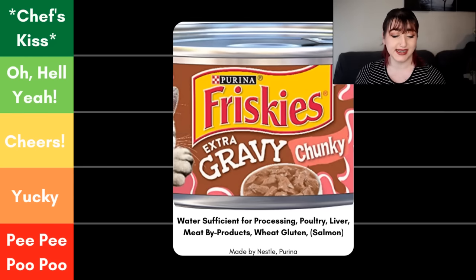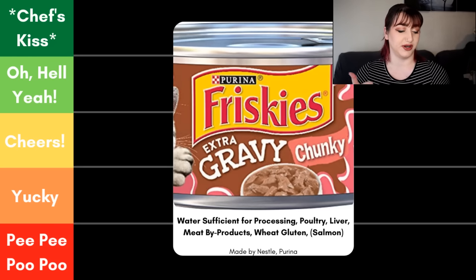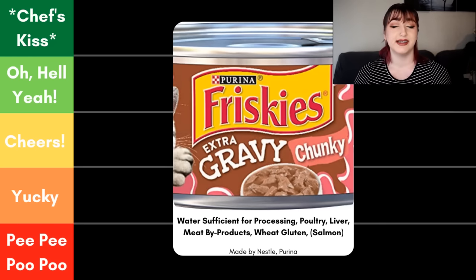First up we have the Friskies Extra Gravy Chunky with Salmon and Savory Gravy wet cat food. The very first thing I want to point out is the name — because it says 'with salmon,' salmon must make up at least 3% of the food, but it can be exactly 3%. For the ingredients, the first is water sufficient for processing, which is fine. Second ingredient is poultry — this doesn't tell us whether it's chicken, turkey, or duck, and it will change every time, which can make it difficult for pets with food sensitivities or picky eaters.